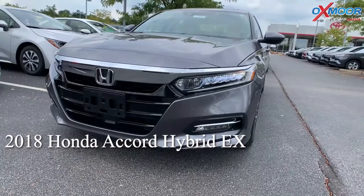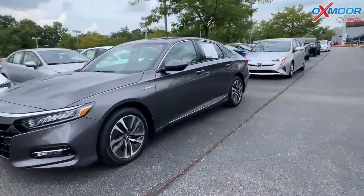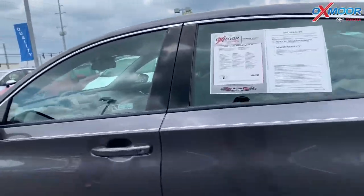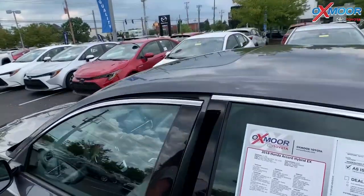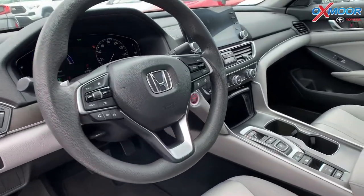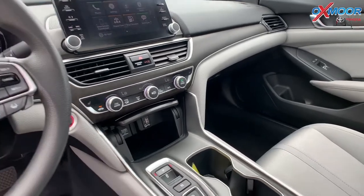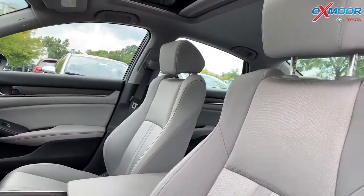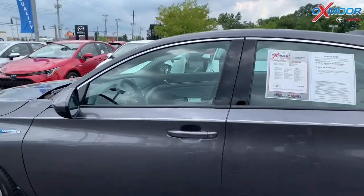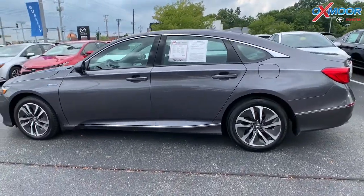For our second, this is a 2018 Honda Accord Hybrid EX. The exterior color is called Modern Steel Metallic. This vehicle does have a sunroof, 17-inch alloy wheels, a backup camera, and heated seating. This vehicle was locally owned. This one gets about 47 miles per gallon — that's city and highway. There's a clean Carfax. Interior is in gray. Mileage is 37,352. The price is $23,000.